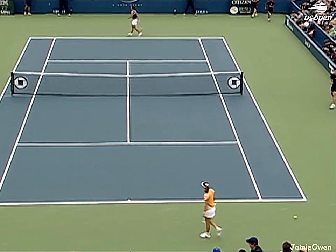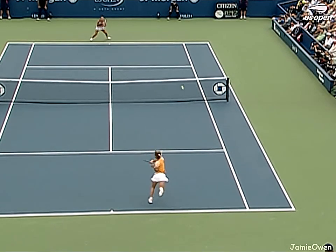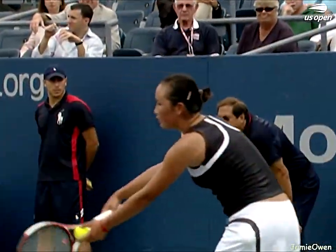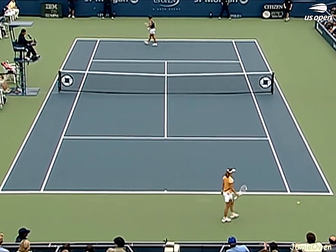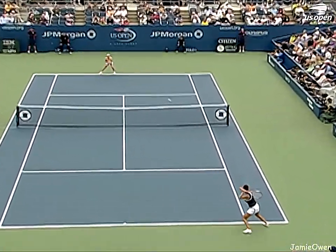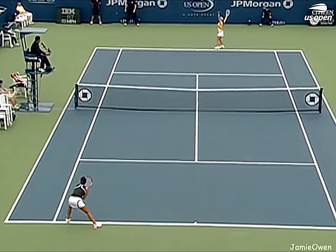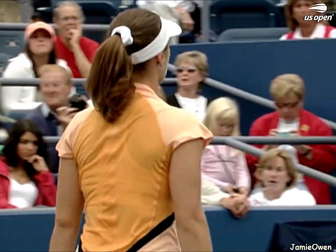That's huge — big backhand, top of the line. Hingis keeps scrapping. Peng Shui back the other way. Hingis serving to even the first set. Another backhand winner — she can stay positive here, she has to feel good about her chances of breaking. She knows she's going to get a short serve every now and again. She's had seven break point opportunities, but there's an answer from Hingis in the backhand.